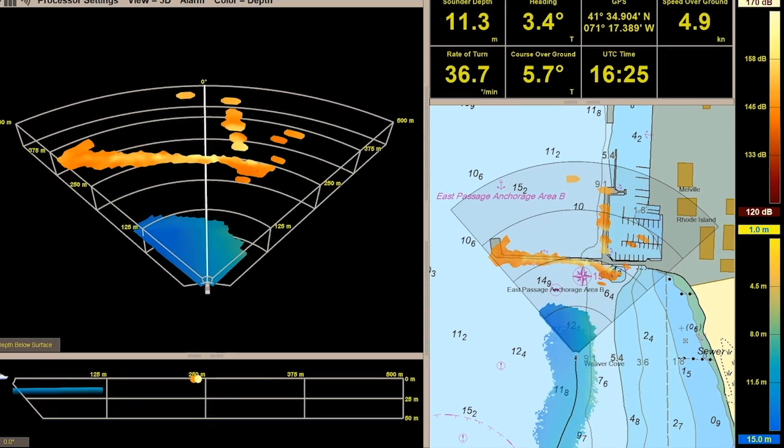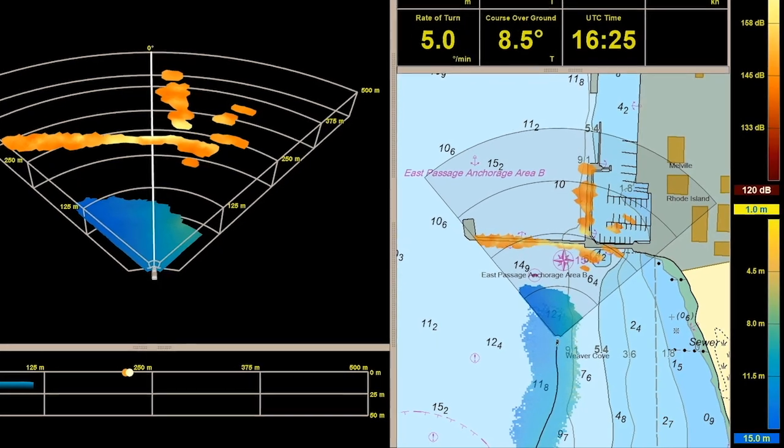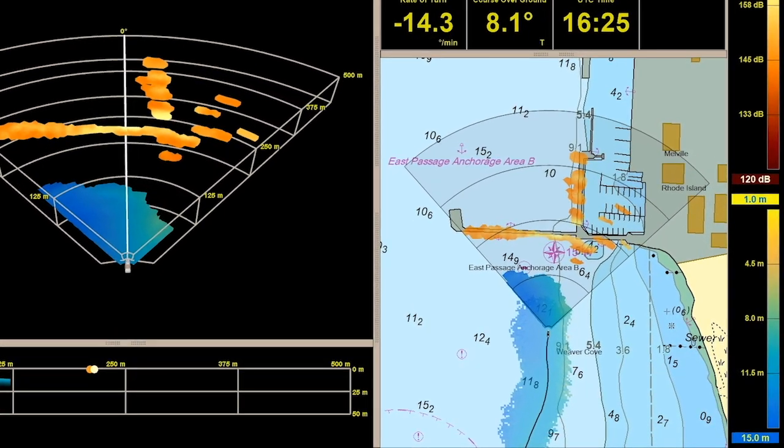The Argos also has the ability to create what's called local history mapping. Our core value proposition is providing the vessel operator real-time information about what's ahead of them underwater. At the same time, we're collecting all of the sonar information about areas that were ahead of them that they've since passed over. We now have the ability to store all of the best bottom detections and produce a 3D survey-like output, which we call our local history map — essentially a 3D trail of everywhere the vessel has been recently, all produced automatically by the software with no manual data cleaning.